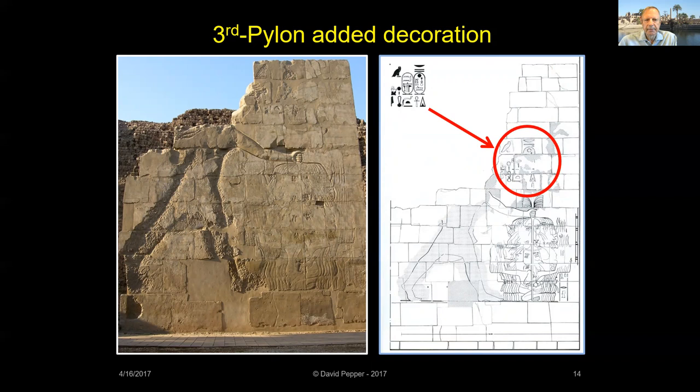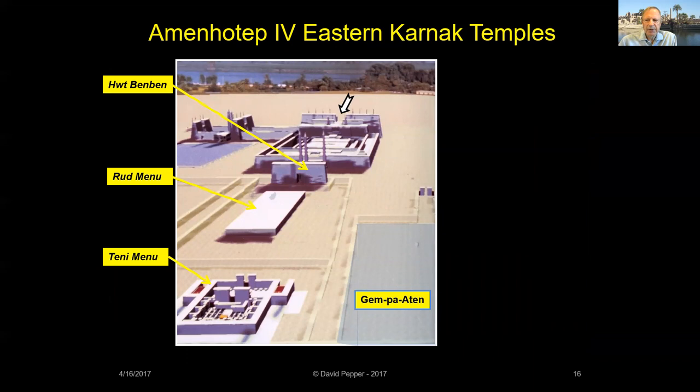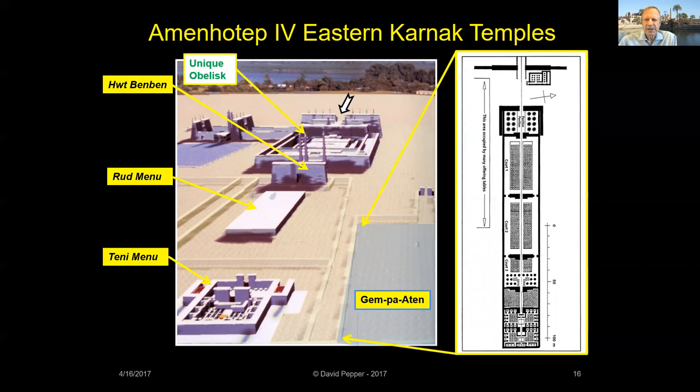Recent work at Karnak by the French team has determined that Akhenaten built a double peristyle court dedicated to Nefertiti, located in front of the temple's entrance at the Third Pylon, but almost no trace of it remains today. The foundations and knockdown walls of Akhenaten's temples at Karnak were located in the 1920s, just east of the unique obelisk. On the right is a plan of the Djem Pa Aten Temple, meaning 'the sun disk is found,' with hundreds of offering tables in its open court, built just to the north of Akhenaten's other three temples behind Karnak.